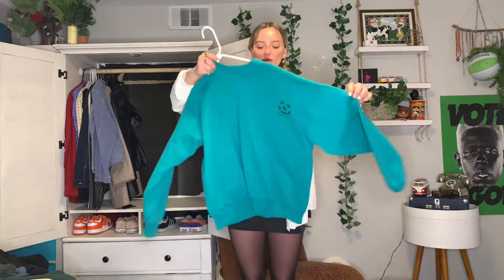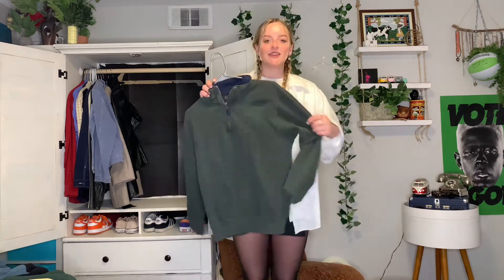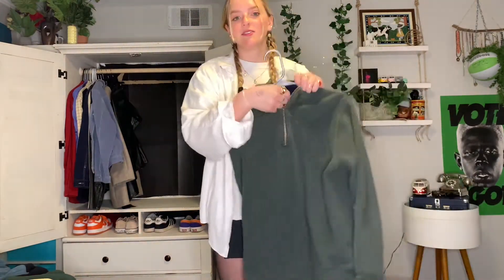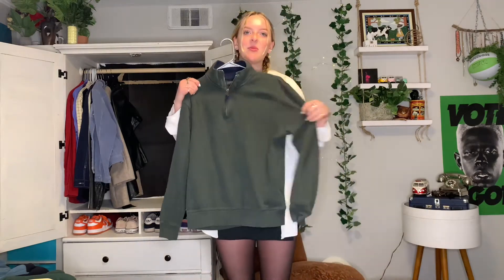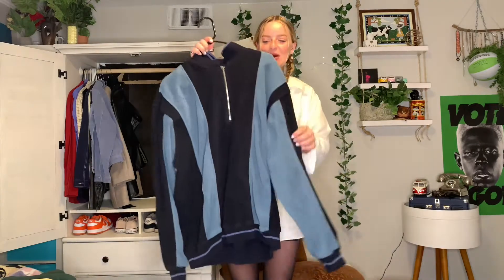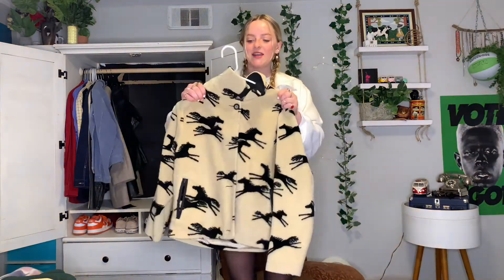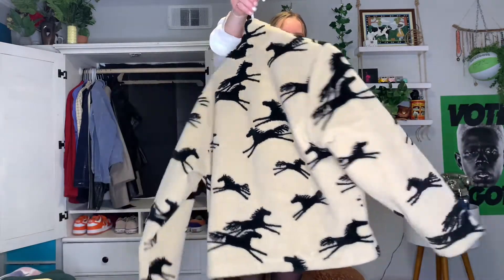Next crewneck is this soccer mom kind of one but it's from Life is Good. Next zip-up is just a black Old Navy one that I cropped — I don't grab it too often but it's super warm. Next is a forest green and navy Old Navy little zip-up, super cute just to pair with black pants. Next crewneck slash zip-up is just this fleece navy blue and light blue zip-up, super warm and fuzzy. Next is more of a cover-up — it's this fleece horse print one, super fun and kind of crazy but cute.